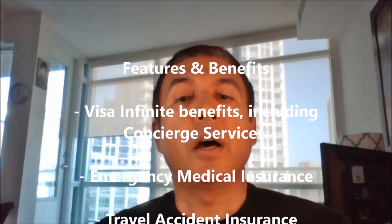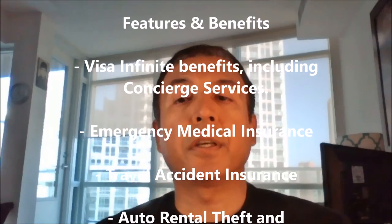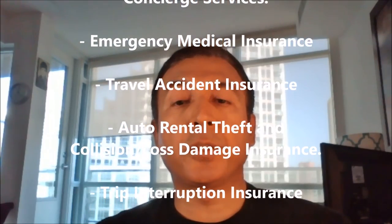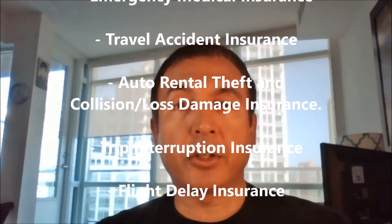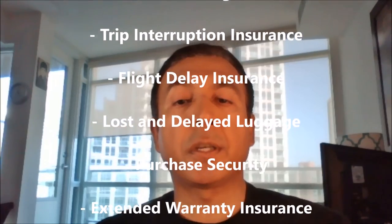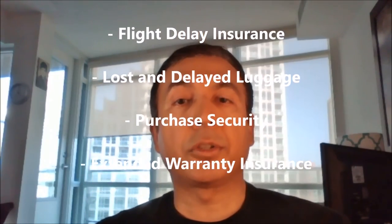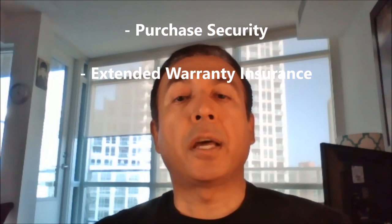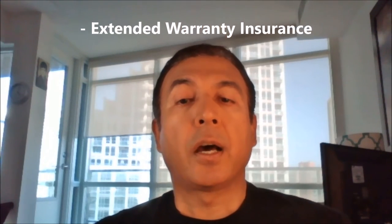Because this is a Visa Infinite Card, it provides Visa Infinite benefits, including concierge services, emergency medical insurance, travel accident insurance, auto rental theft and collision loss damage insurance, trip interruption insurance, flight delay insurance, lost and delayed luggage insurance, purchase security insurance, and extended warranty insurance.